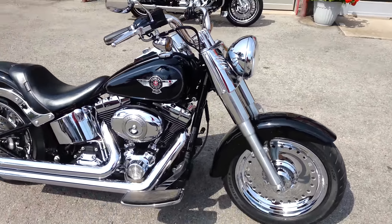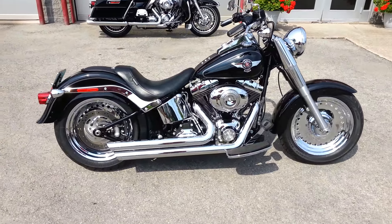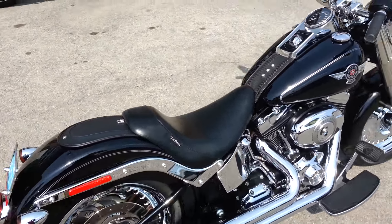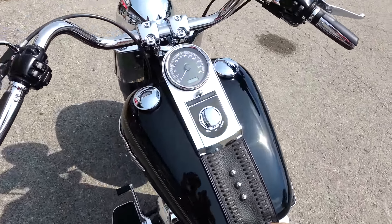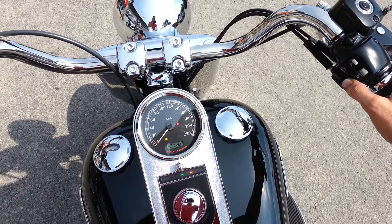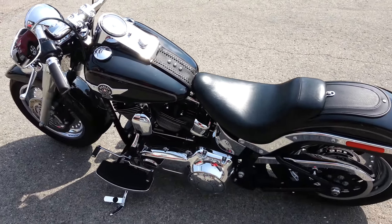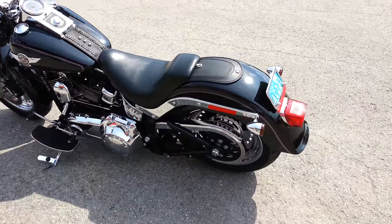Chrome mirrors, it's got floorboards on it. We also have the original seat with the passenger pad and rear pegs that go with this bike. Let's start it up — you can hear the fuel injection. Great sounding pipes.